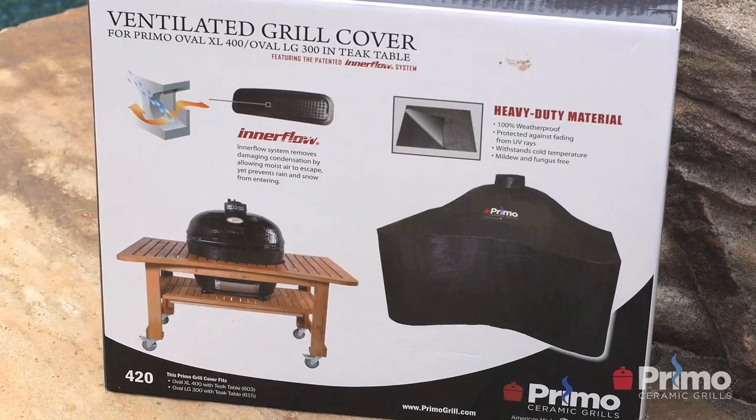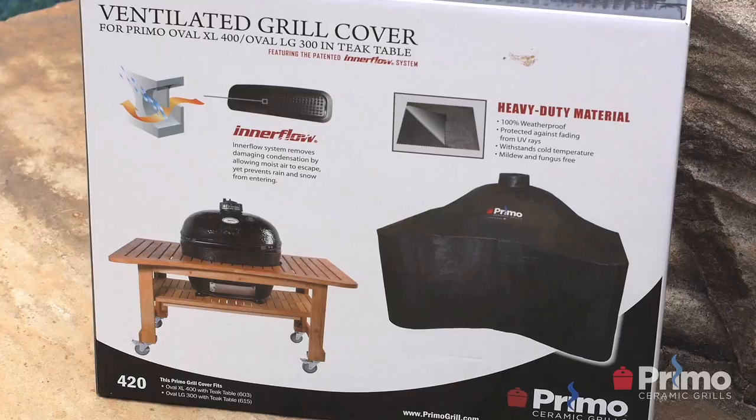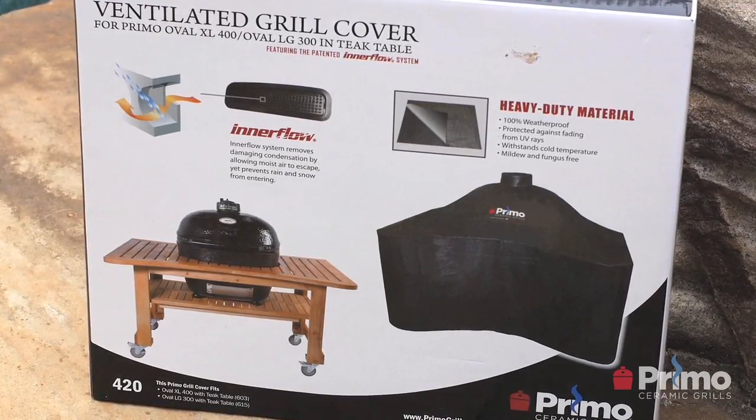Do I need a grill cover for my Primo ceramic grill? It really depends on where you use your grill. If you're going to leave it outside or store it for extended periods, I would recommend getting a grill cover. Primo ceramic grills are made to live outdoors, so it's not always necessary — but it is really required if you're using one of our teak or cypress tables, since wood is susceptible to the sun and you want to protect it day to day.